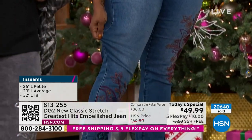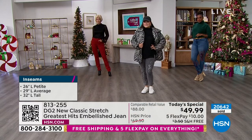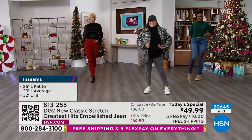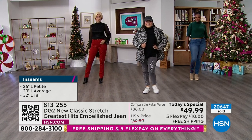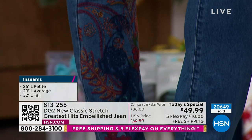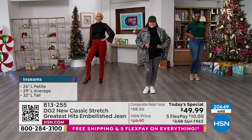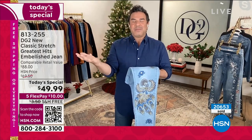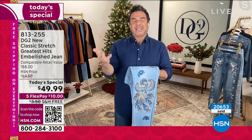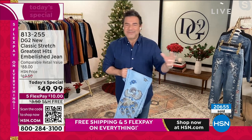Even though it's embroidery, it's a little more open, so you see a lot of the denim on the background. There's the famous DG2 peacock on one leg and gorgeous paisley on the other. That's only three of the greatest hits jeans we're offering today as a today's special with free shipping at this incredible price with five flex.